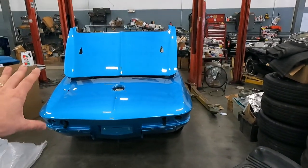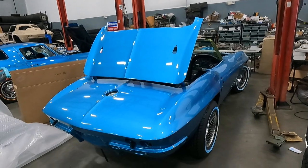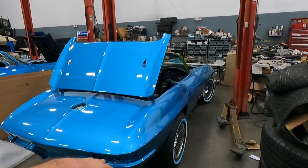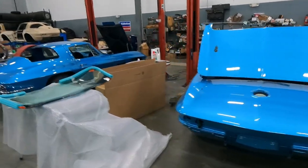I'm not going to install any exterior fixtures until Randy comes through and wet sands and buffs this car. He does four stages of cutting and three stages of buffing. If you've watched my channel, you've seen the magician that Randy is with the paint.